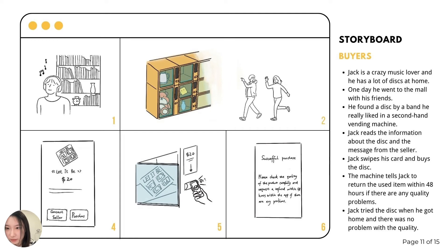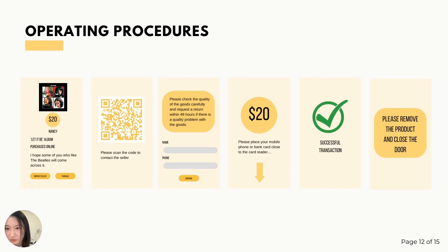Jack was shopping in the mall when he passed by a second-hand vending machine and found a record of his favorite Furret band. Jack learned about the source of the album from the screen and the seller's message, and he thought the used album was a good deal.